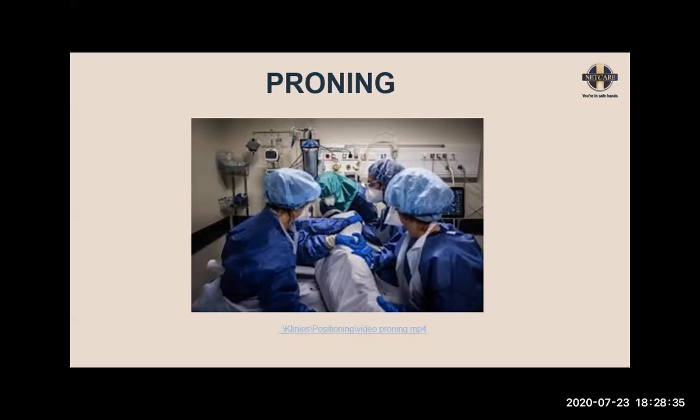This is an instructional video for proning an intubated patient with suspected or proven COVID-19. Start by clarifying team member roles — you'll need an airway lead and at least four manual handlers. The airway lead at the patient's head is responsible for coordinating the procedure. Have at least two people on either side of the patient.